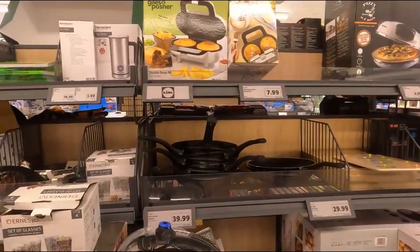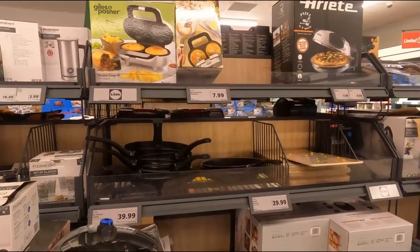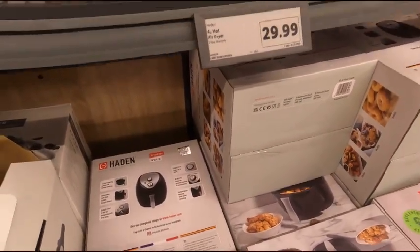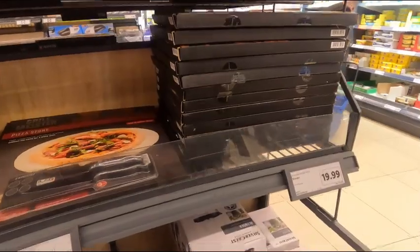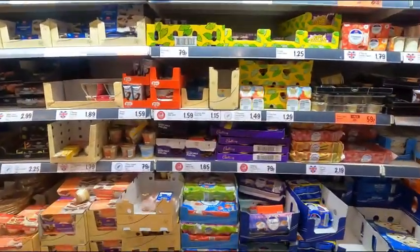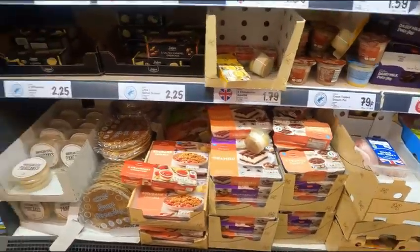Double deep fill — I guess for pies, isn't it. Pie maker, £24.99. Pressure cooker, £39.99. Deep fat fryer, £29.99. Knives, pizza stone £9.99, various knives and the like for £4.99. And £3.75 for the trivet — loads of good stuff.